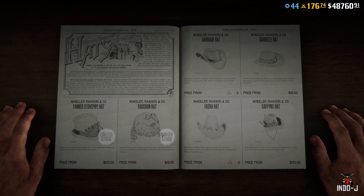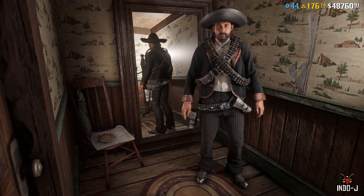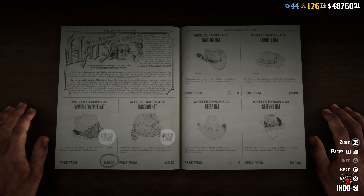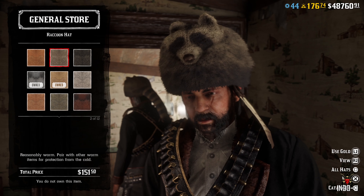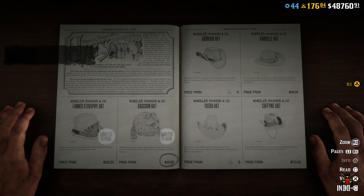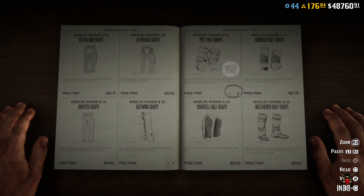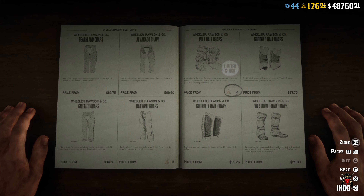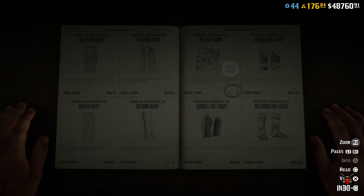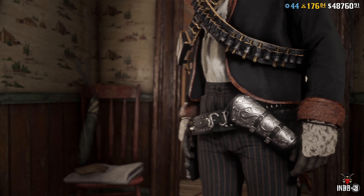Before we go to the discounts, they have some limited stock clothing back — we didn't see that for like a year. Pretty excited about it, I like the limited stock clothing. Also the limited stock pet half chips are back, which is nice.